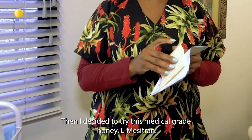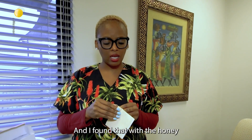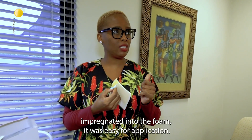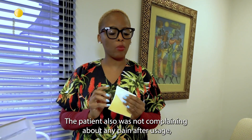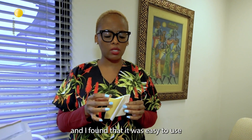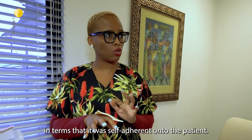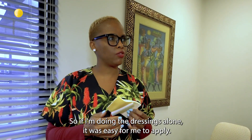Then I decided to try this medical graded honey, the almacetrol, and I found that with the honey impregnated into the foam it was easy for application. The patient also was not complaining about any pain after usage and I found that it was easy to use in terms that it was self-adherent onto the patient, so if I'm doing the dressings alone, it was easy for me to apply.